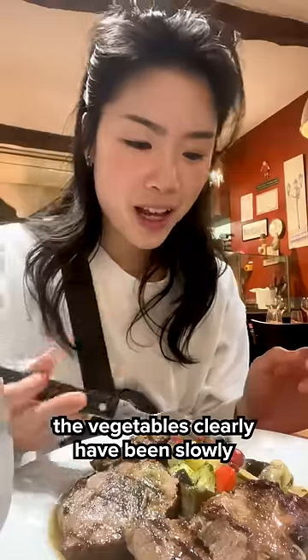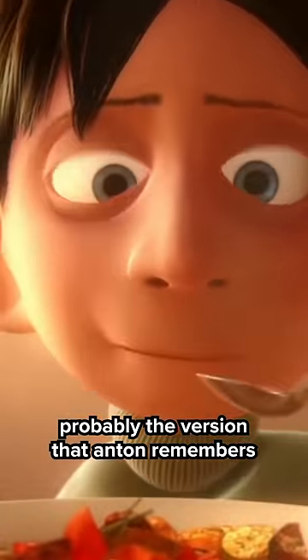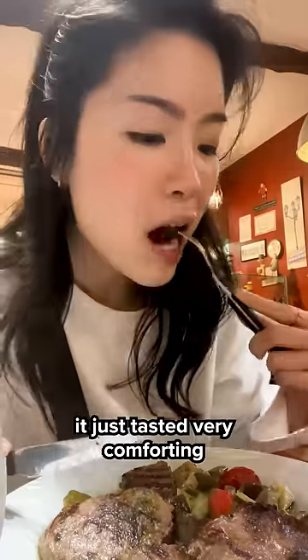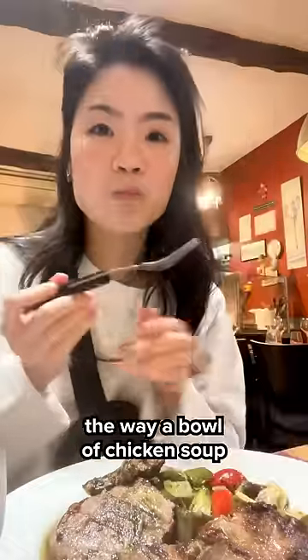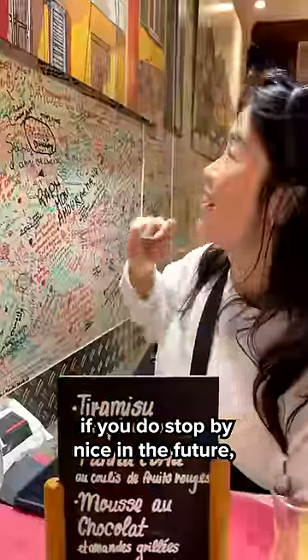The vegetables have clearly been slowly simmering in olive oil for a long time. I feel like this is probably the version that Anton remembers his mom making. It just tasted very comforting — the way a bowl of chicken soup makes you feel on the inside, you know? If you do stop by Nice in the future, let me know if you find it.